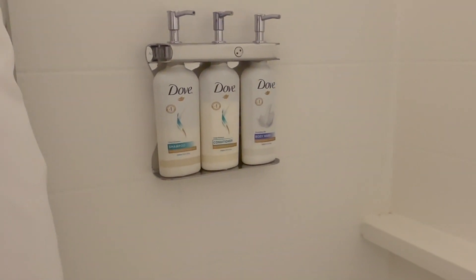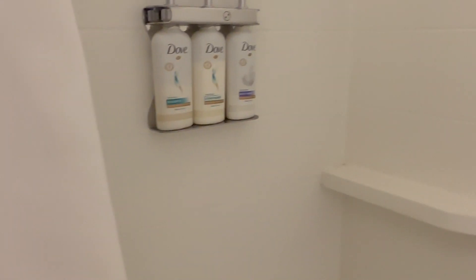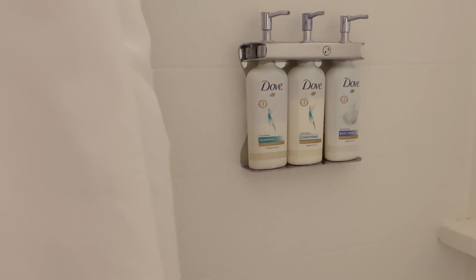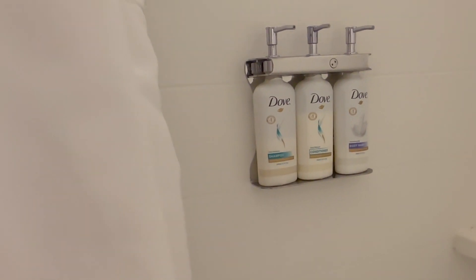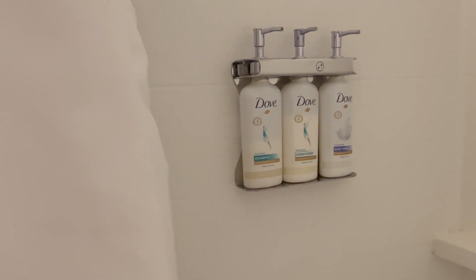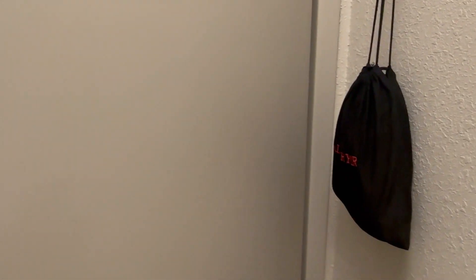And then here's the shower — it's a tub, so it's not a walk-in. On the sides you have your shampoo, your conditioner, and your body wash. Looks pretty good; we like this stuff. We actually had that at the Candlewood Suites that we stayed at a few weeks back. This room is definitely a lot nicer than that one, so we're grateful for that. They have your hair dryer here so you don't have to worry about bringing it.